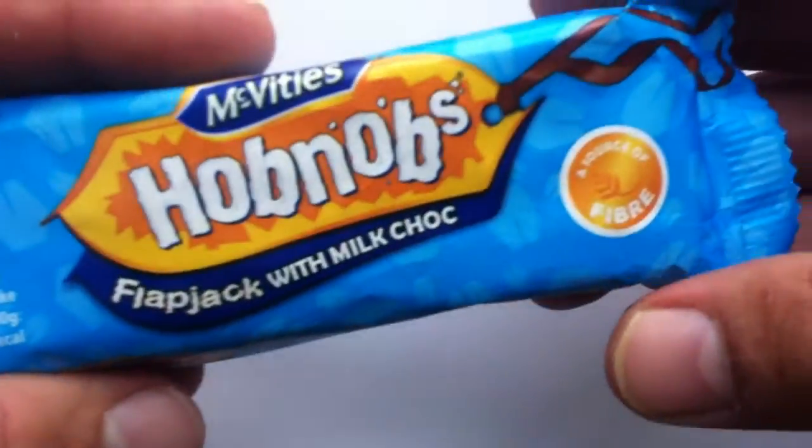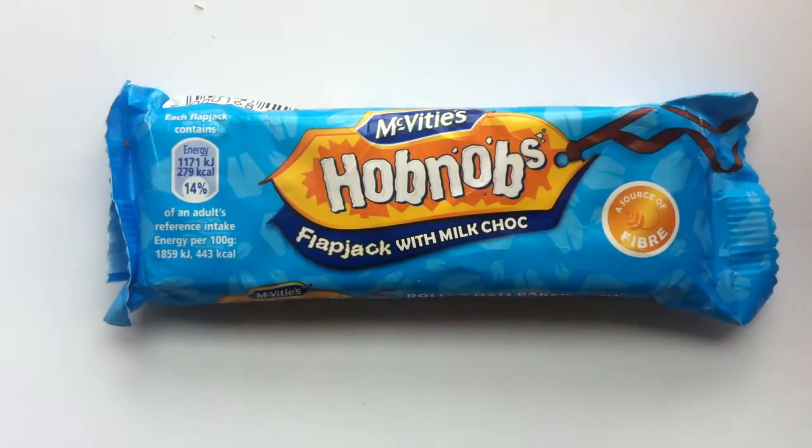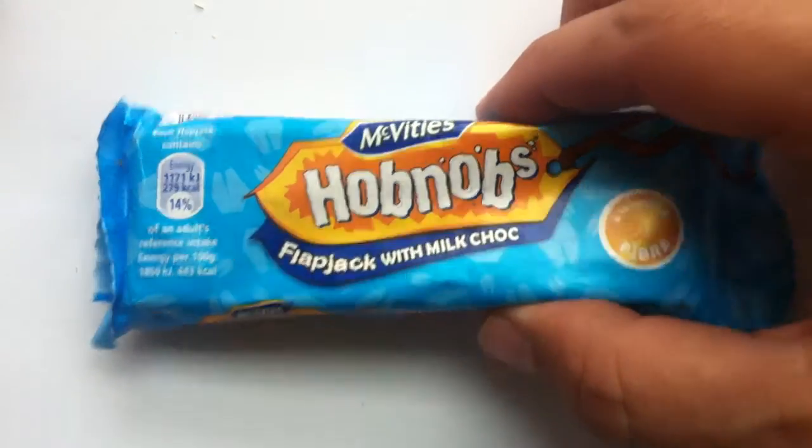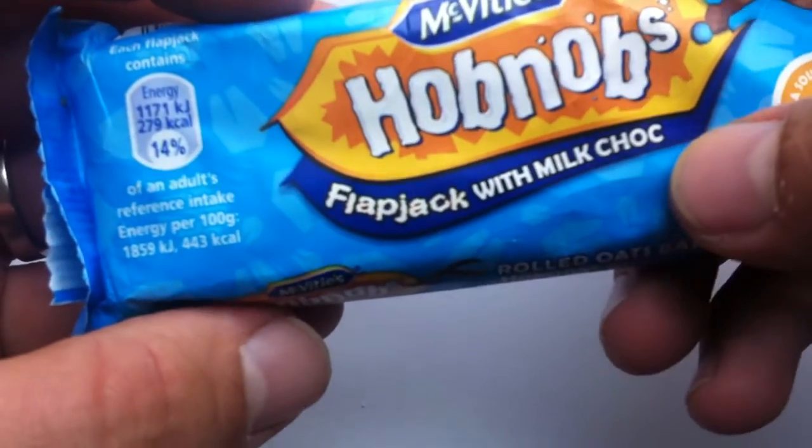And this is, I guess, the Hobnobs bar. Because I'm used to Hobnobs coming in like biscuits — like a round cookie, as we would call it. But I think this is the bar, and it's dipped in chocolate. It's a flapjack with milk chocolate.